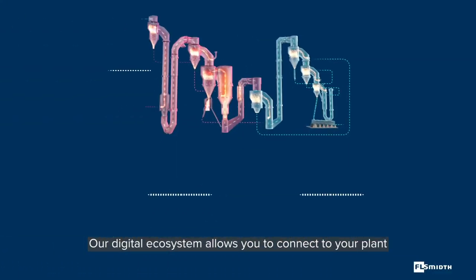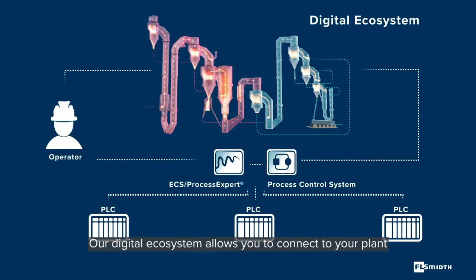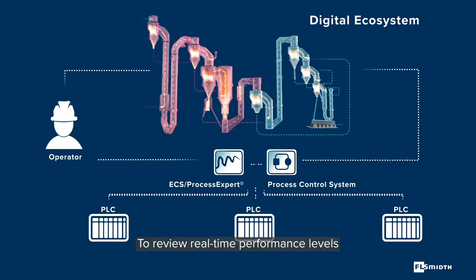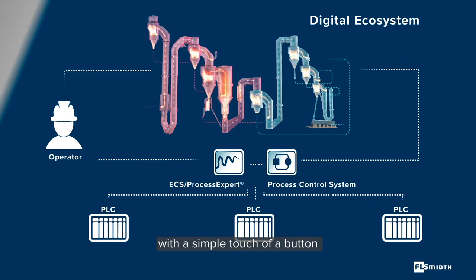Our digital ecosystem allows you to connect to your plant either on-site or via mobile app to review real-time performance levels with a simple touch of a button.